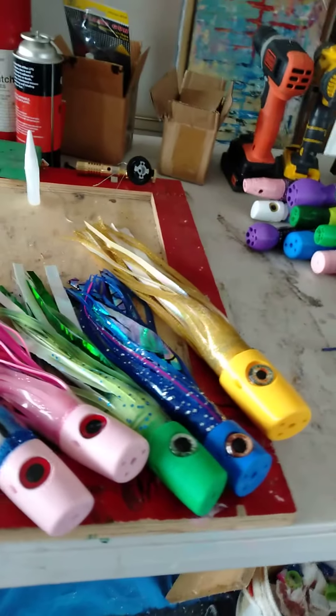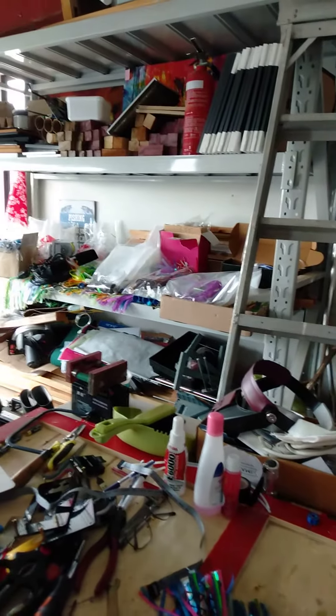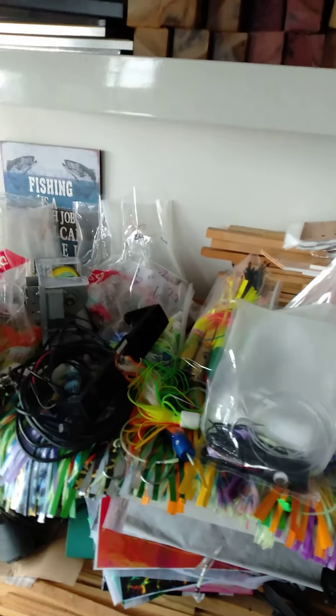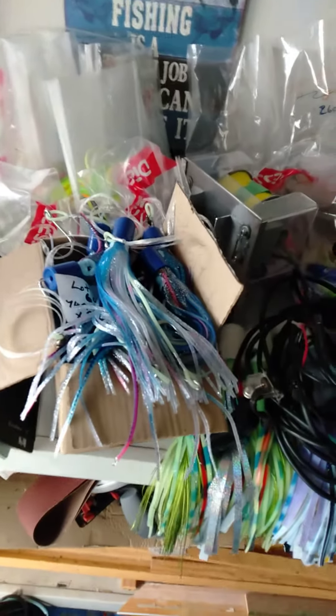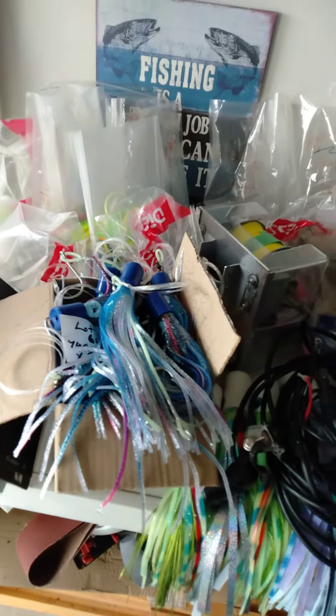I can't stand making them the same, although on the shelf over the back there, that's lure stock from probably over the last winter or so. In this lot over here there's probably 300 something similar. The only ones in a block — these blue ones — were a special I got on the skirts, so there were 29 in that block.